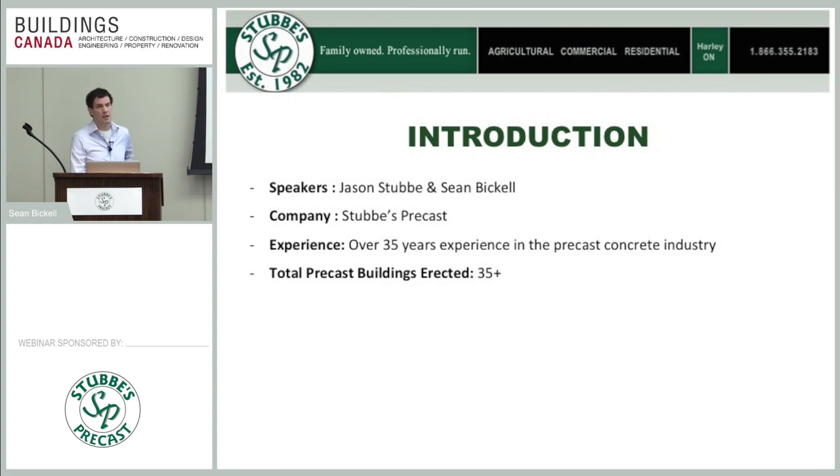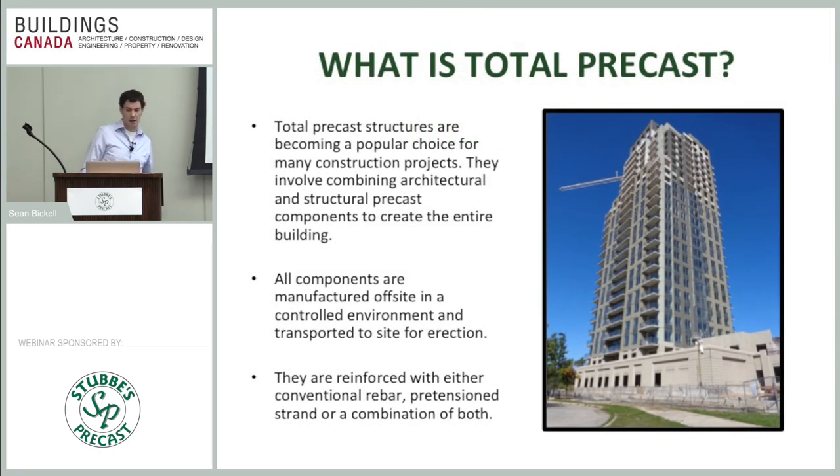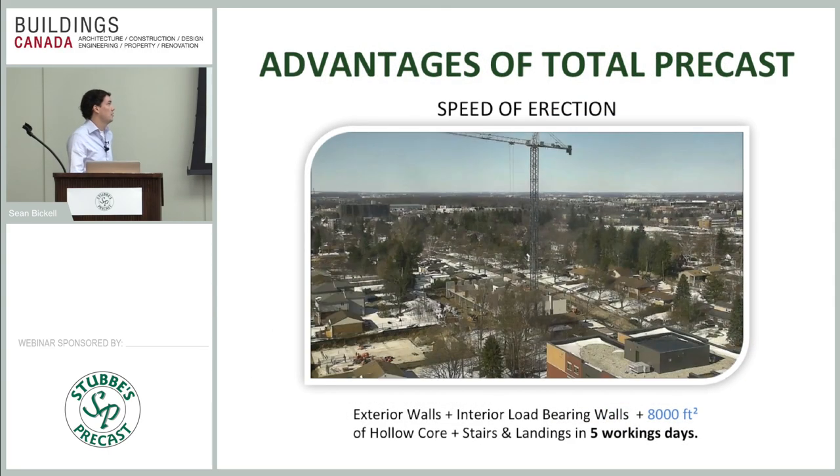We're going to start with the advantages and then tell you how to maximize those advantages with some design tips. If anybody has questions throughout the process, just interrupt — we'd like it to be very open so you don't forget your questions at the end. What is total precast? It's a combination of architectural and structural components manufactured off-site, shipped to site, and erected. Typical reinforcement is either conventional rebar or pre-stressing strand; some higher buildings may be post-tensioned as well.